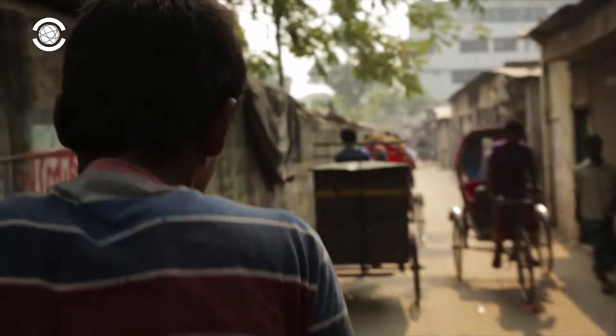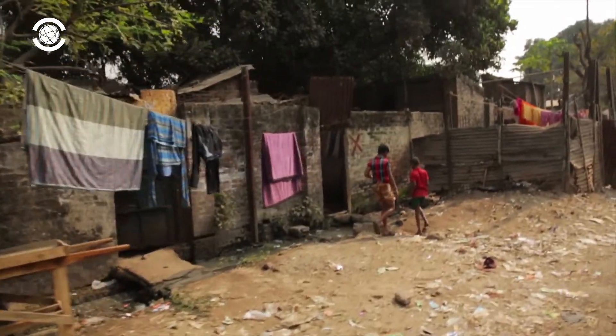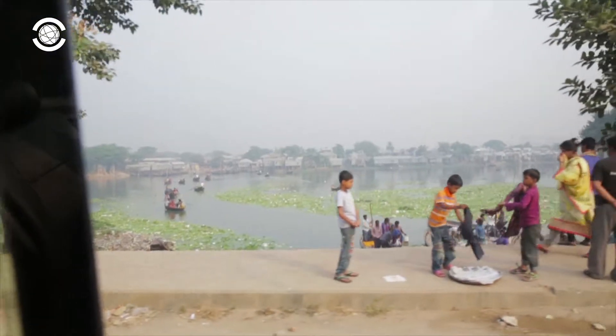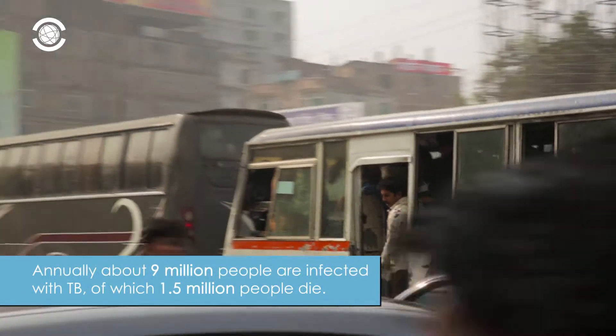Tuberculosis is one of the deadliest infectious diseases, specifically in the poorest communities around the world and in high-density living areas, where the number of people infected with TB can quickly spread. Despite TB being a nearly 100% curable disease, annually more than 9 million people are infected, of which 1.5 million people die.